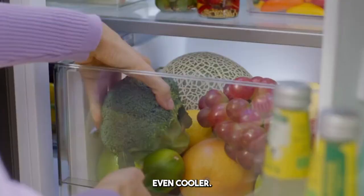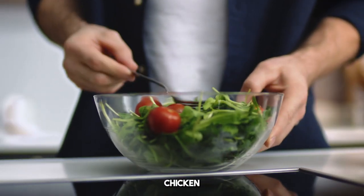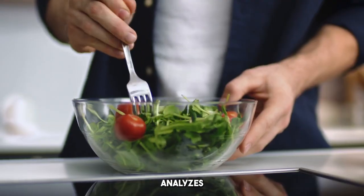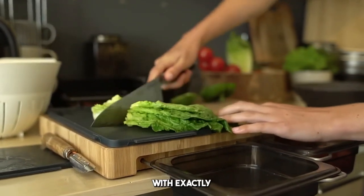Now, here's where it gets even cooler: AI-powered recipe suggestions. Let's say you have half a bag of spinach, some leftover chicken, and a couple of tomatoes on hand. The AI fridge instantly analyzes those ingredients and suggests recipes you can make with exactly what you have.